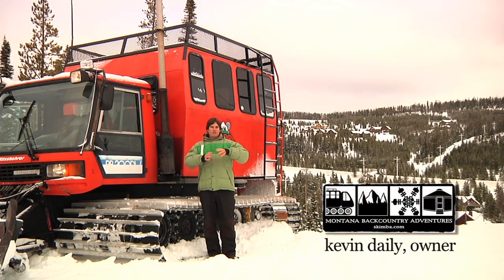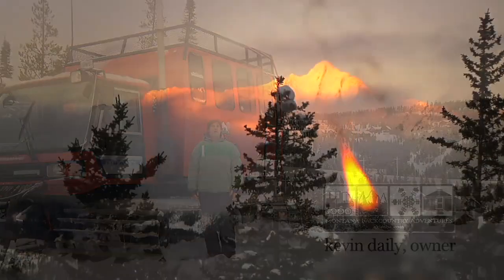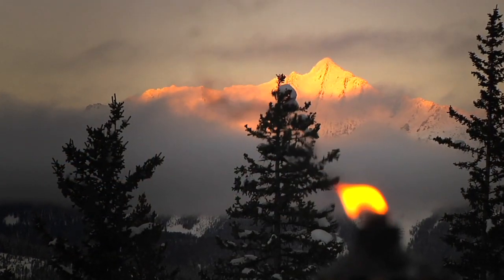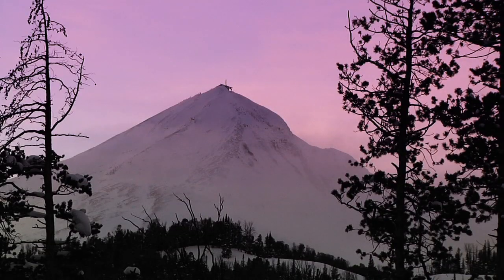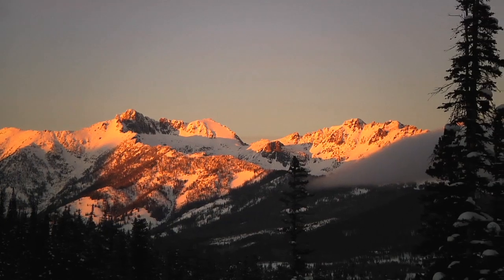The yurt's set on a bench that overlooks the whole Big Sky Valley here. We've got Lone Peak off to the left and then the Spanish Peaks on the right, and you can just take in the full view from where we are. It's beautiful.